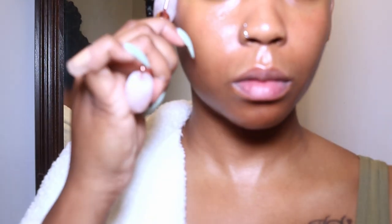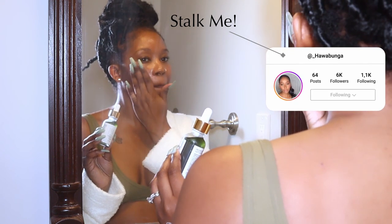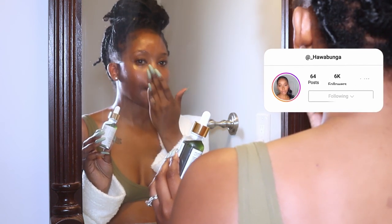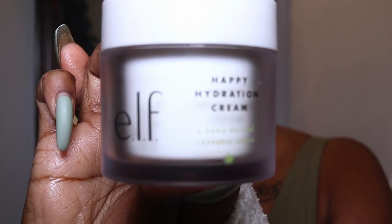I used this roller tool just to feel like I'm fancy and in a spa. I got this little roller tool from Marshall's or TJ Maxx or something, just to really roll the product into my skin.